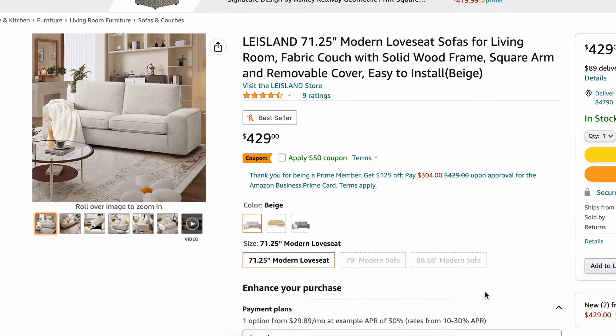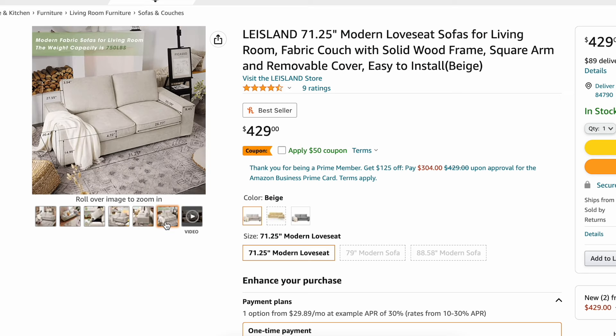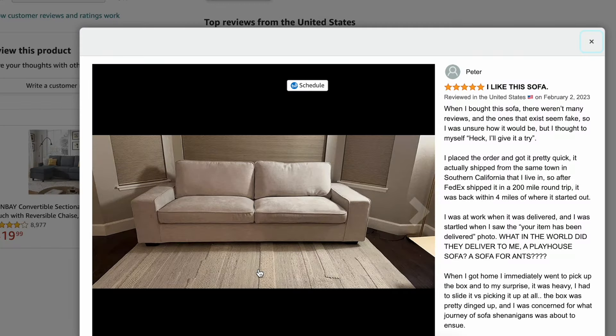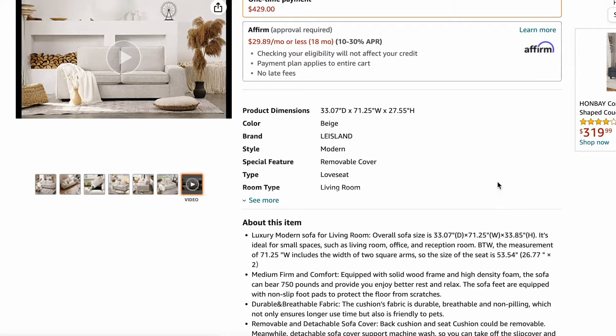This last sofa is probably going to be one of my favorites — something I would buy for my own living room if I was on a tight budget of $500. This is from Amazon: the Modern Love Seat sofa, 71 and a quarter inches wide, with a solid wood frame. I like the square arms, and it has a removable cover. It's easy to install. I like the color beige, and you can apply a $50 coupon to bring the price down even more. It comes in beige, yellow, and a really light gray. I love the wide armrests. Dress it up with some cute vintage-style pillows and your living room can come together really nicely — and you get a brand new sofa for under $500.